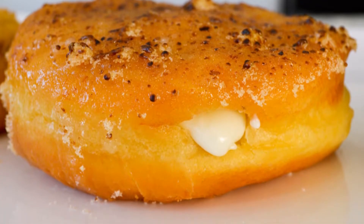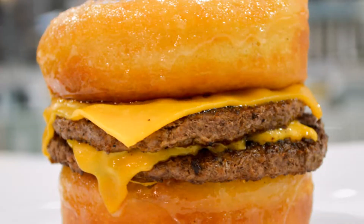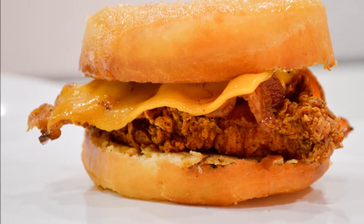But we didn't stop there, oh no. The sandwiches we fell in love with were the Glazed Croissant, the Glazed Double Cheeseburger, and my favorite of them all, the Glazed Chicken Sandwich with Bacon.